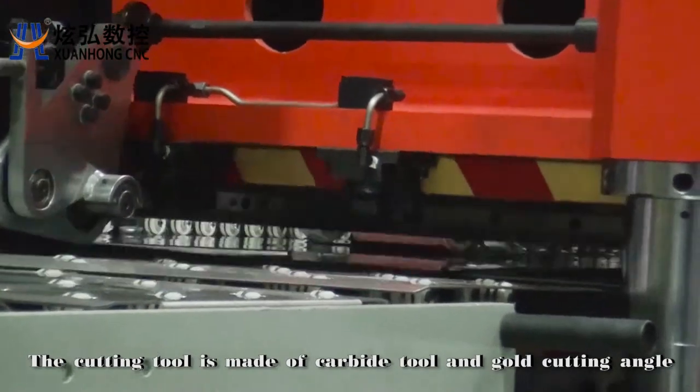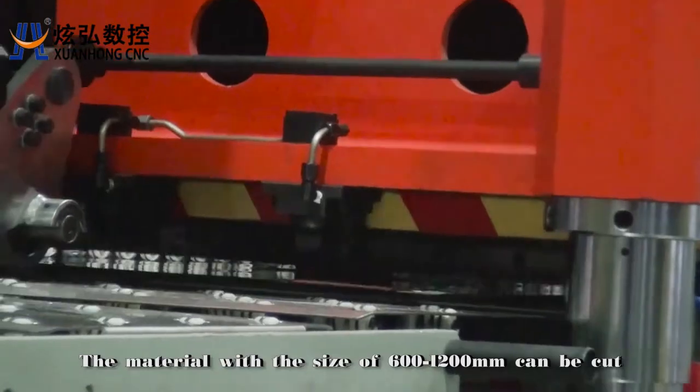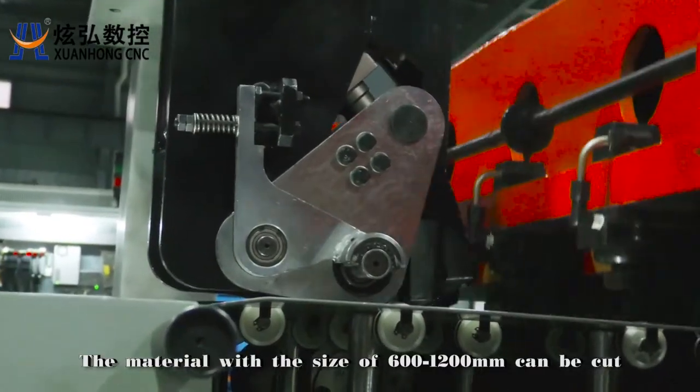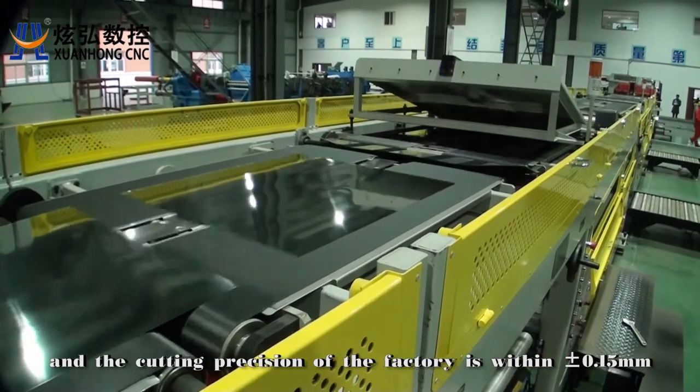The cutting tool is made of carbide tool with gold cutting angle. Material with a width of 600 to 1200 millimeters can be cut, and the cutting precision of the factory is within plus or minus 0.15 millimeters.